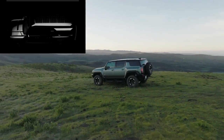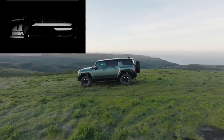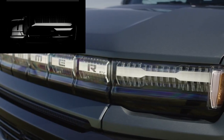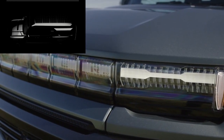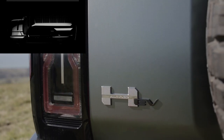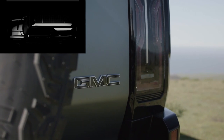GMC and the Earth Cruiser have joined forces to build the electric Hummer Overlander. GMC and Earth Cruiser Overlander vehicles have announced a collaboration to convert the Hummer EV into something awesome.